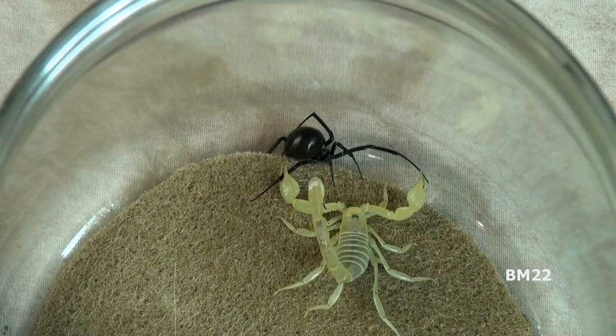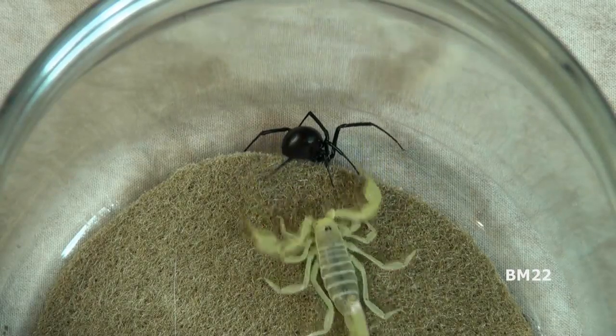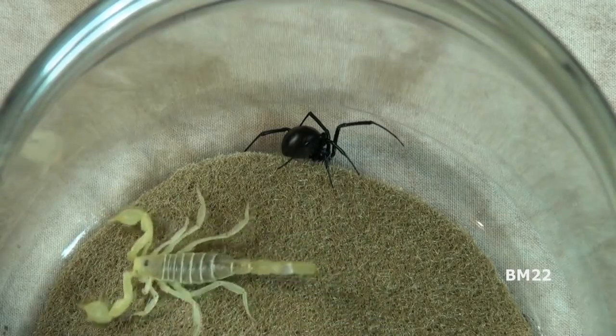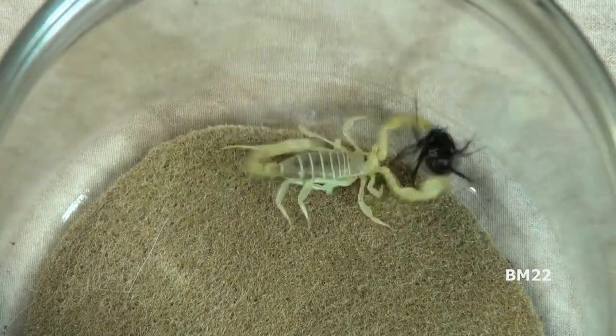The difference here is that the black widow is currently out of the safety of her web. Ultimately we see that the black widow spider is no match for the speed of this scorpion, and therefore the scorpion prevails in this matchup.